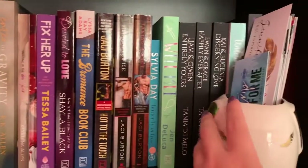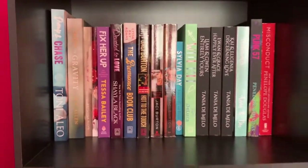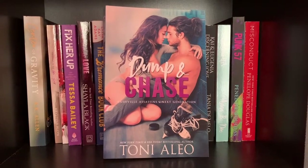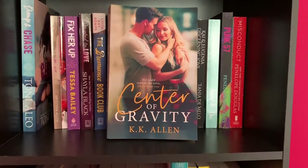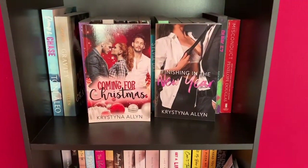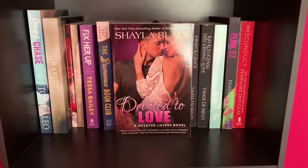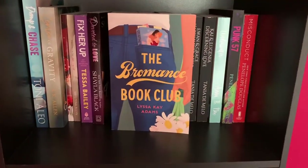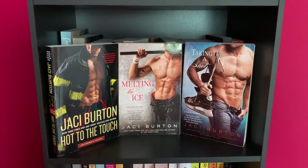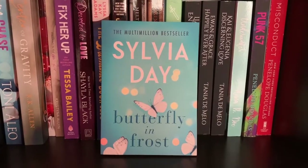These are all the books I have on the top shelf. Love & Chase by Tony Alejo. Center of Gravity by K.K. Allen. For Christmas and Finishing in the New Year by Christina Allen. Mix Her Up by Tessa Bailey. Voted to Love by Shayla Black. Romance Book Club by Alyssa K. Adams. Hot to the Touch, Melting the Ice, and Taking a Shot by J.C. Burton. Butterfly and Frost by Sylvia Day.